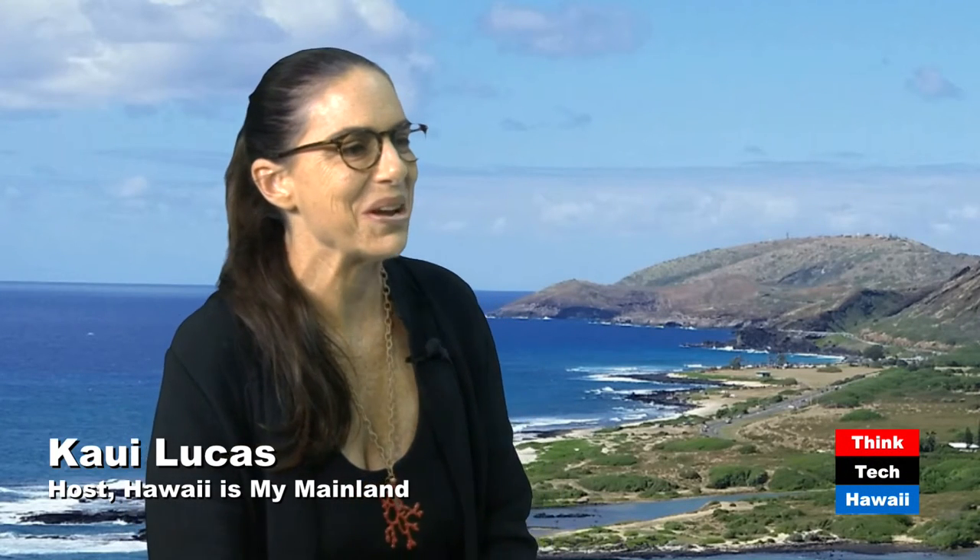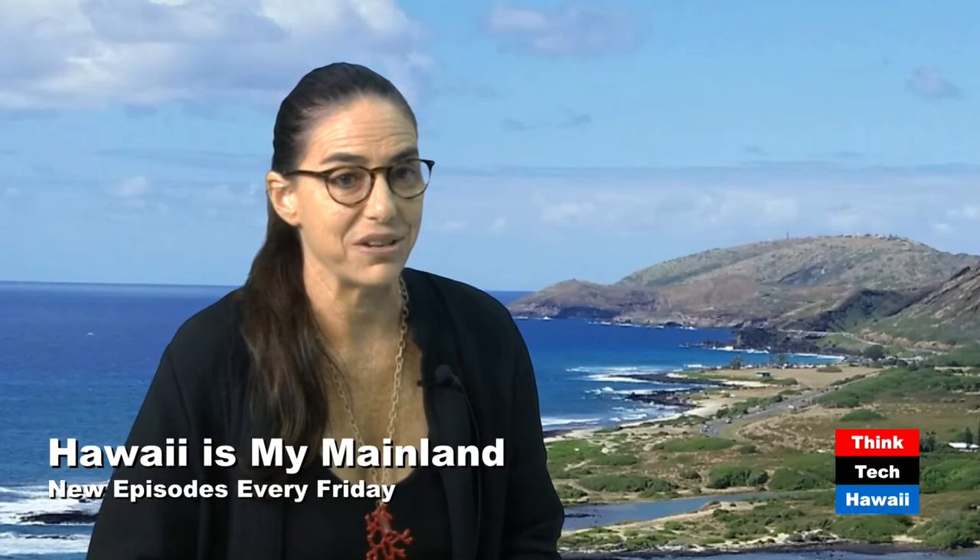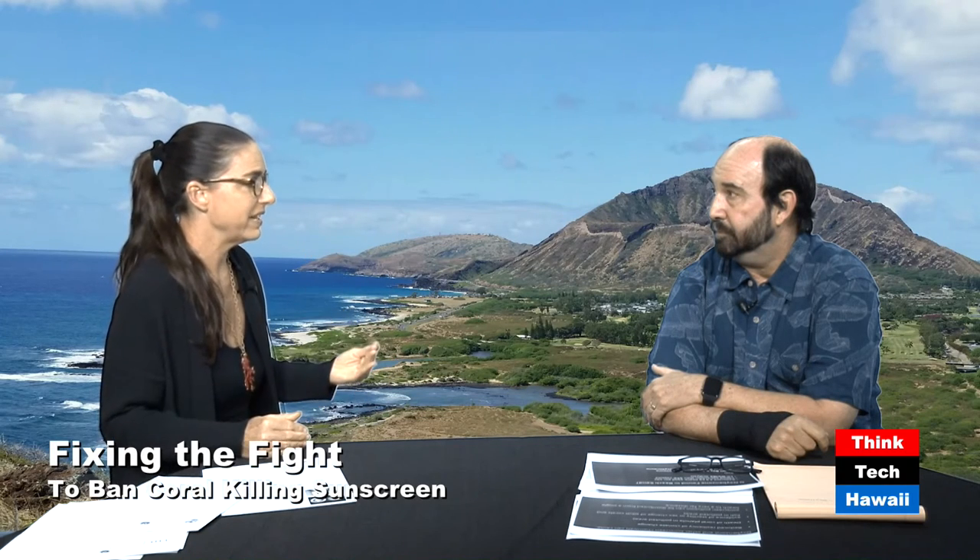Welcome back to Hawaii Is My Mainland. I'm Kaui Lucas. With me here today is Dr. Bob Richmond from the Kiwala Marine Research Lab, which is an amazing place out at Point Panic — he has one of the best offices in the world. So we were talking about what we can do to effectively make a difference in the health of our reefs, taking care of our bodies and doing the sunscreen thing, but without killing the reefs, and without turning our DLNR guys into sunscreen police. What should we do?